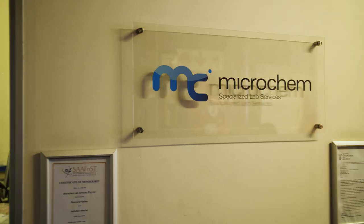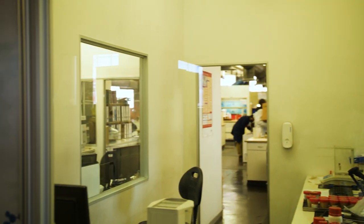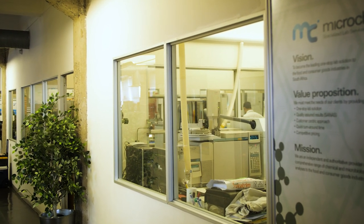I'm Ilse Liederman. I'm a micro lab manager at Microchem Lab Services and I have a master's in biotechnology. Microchem was established in 2007 by Raymond Hartley to be a one-stop lab solution in South Africa. We have various locations throughout South Africa.